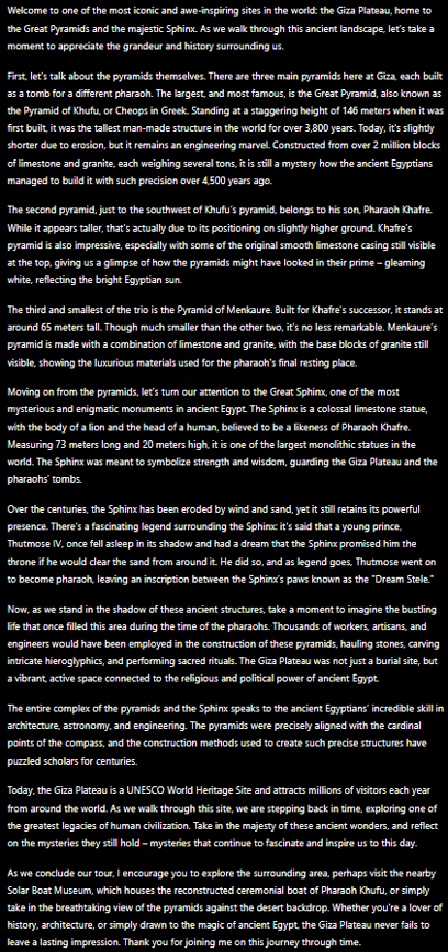Moving on from the pyramids, let's turn our attention to the Great Sphinx, one of the most mysterious and enigmatic monuments in ancient Egypt. The Sphinx is a colossal limestone statue with the body of a lion and the head of a human, believed to be a likeness of Pharaoh Khafre.